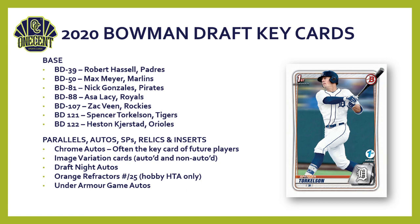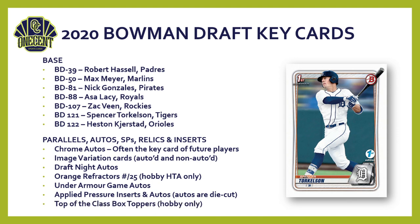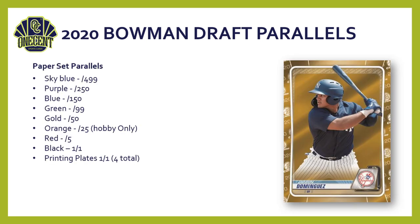There are also Under Armour All-America Game autos from many drafted players — that game was actually played in late 2019. The Applied Pressure insert is the hardest insert to pull; some are autos in a die-cut card format. Finally, the Top of the Class box toppers are hobby-only as well — a cool addition to this year's set.